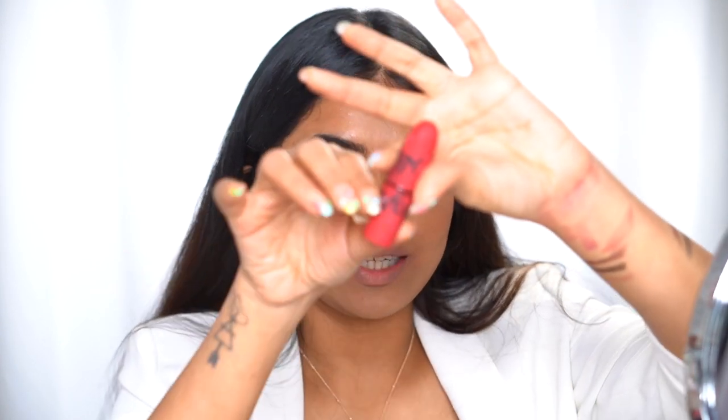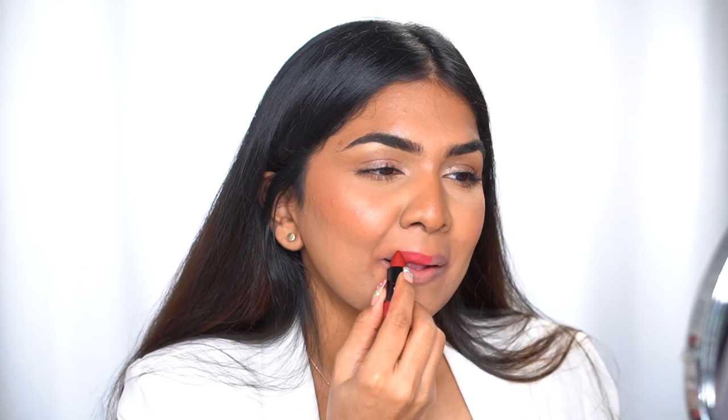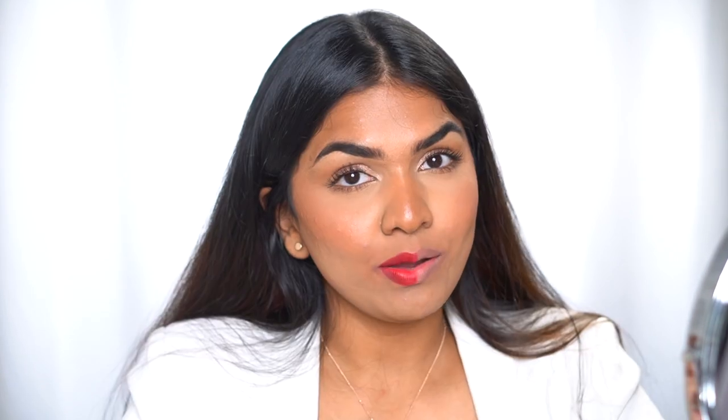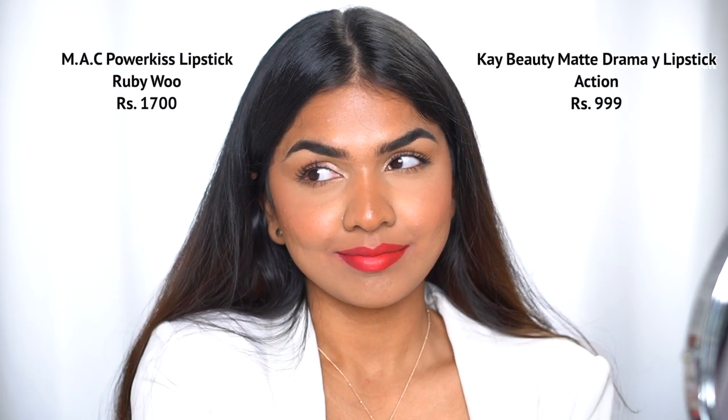Next we have a classic from MAC Cosmetics: the Powder Kiss lipstick in the shade Ruby Woo — that classic red we all need in our routine. I like the matte version a lot better than the Powder Kiss one. The matte lipstick dupe I found is the K Beauty matte lipstick in the shade Action. This is MAC Ruby Woo and this is K Beauty Action. I actually like K Beauty a lot more even in terms of formulation compared to the Powder Kiss. The matte one and the liquid lipstick from MAC are really good, but Powder Kiss is just okay.